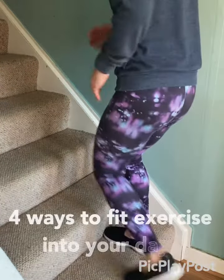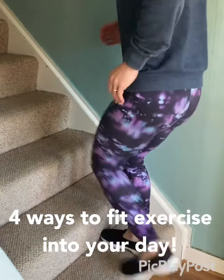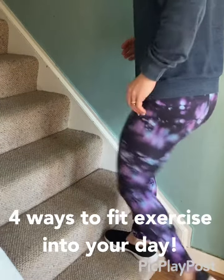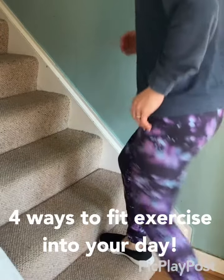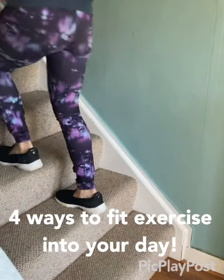Here are four ways to fit some exercise into your day. Before you go upstairs, why not fit in a few step-ups to work that lower body, get the heart rate up, and then you can continue by just carrying on up the stairs.